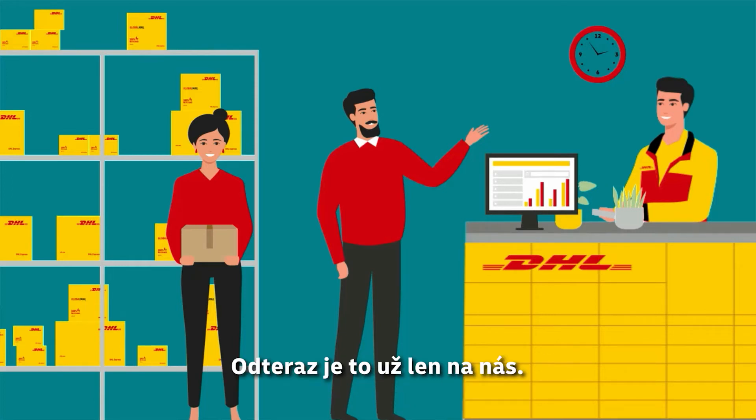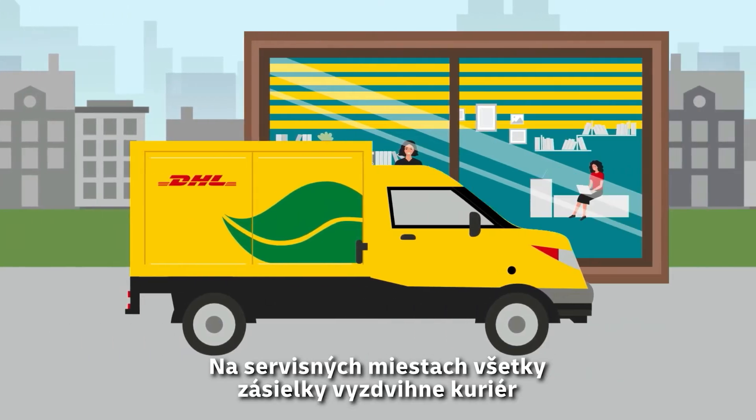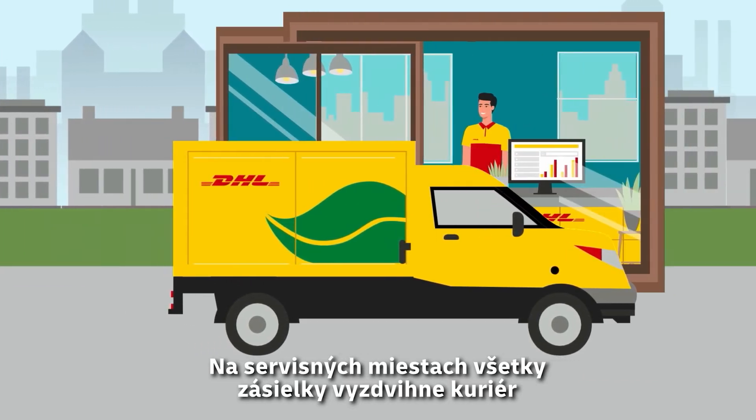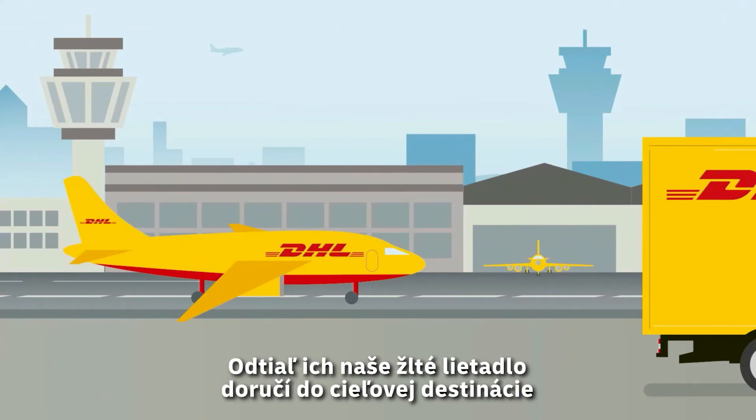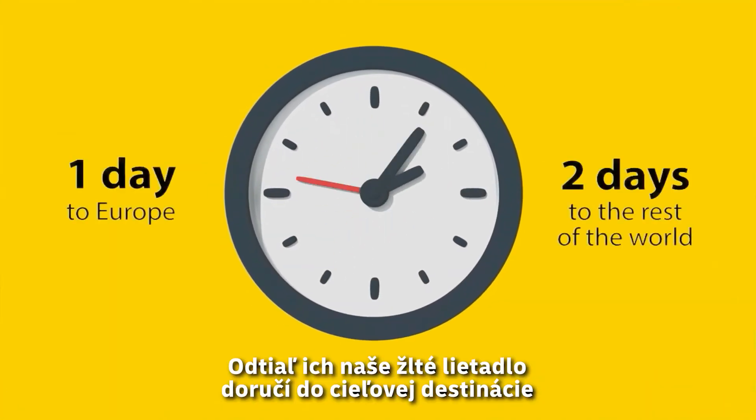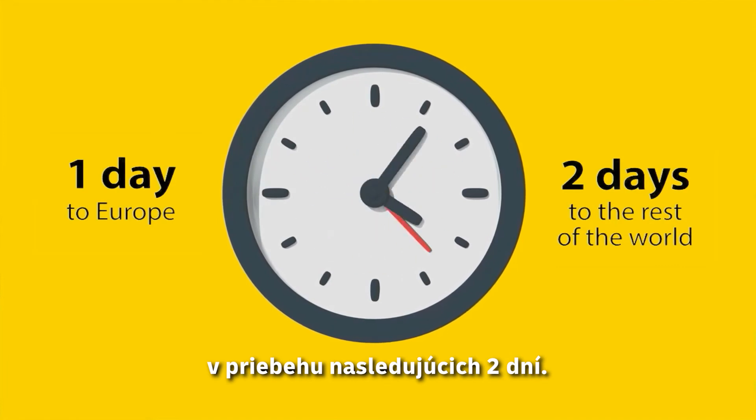From here on, it is all up to us. At the service points, all shipments are picked up by a courier and taken to our logistics center. From there, our yellow airplane delivers them to the final destination within the next two days.